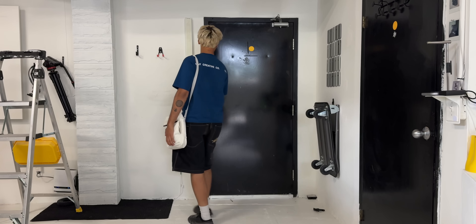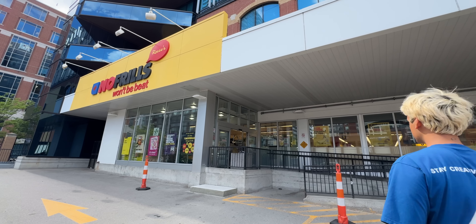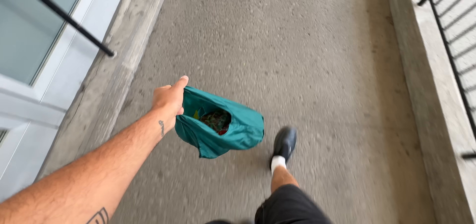And now, time to head out. First, a quick stop at the grocery store to grab some items for meal prepping, and now it's time to head home.